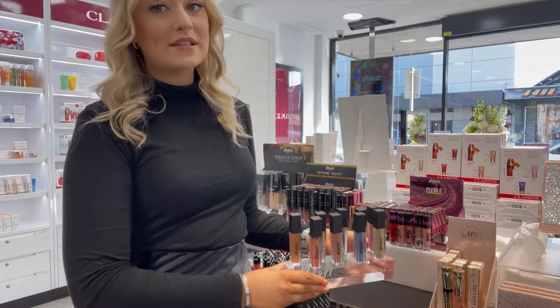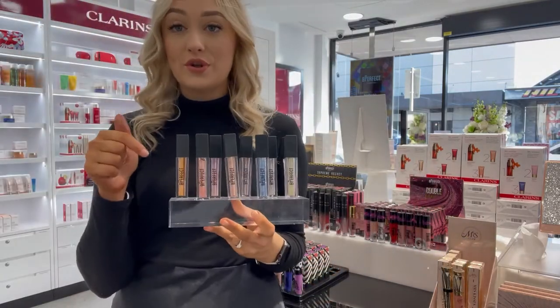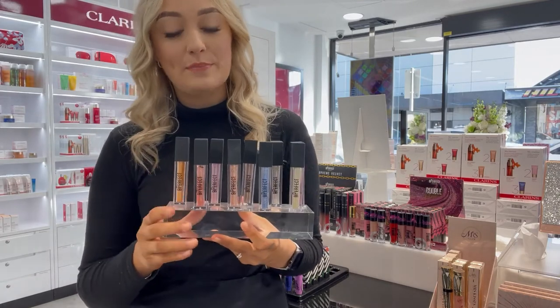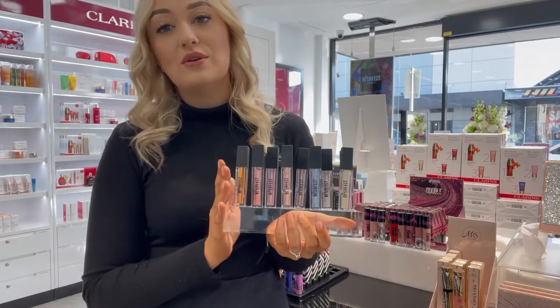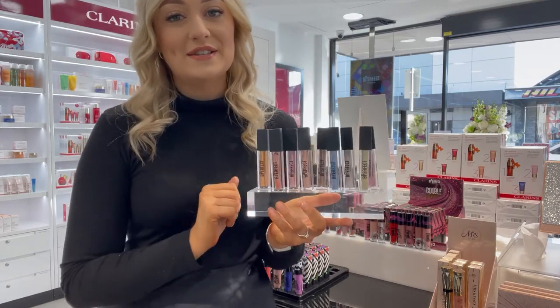Something I'm very excited to have in store are these glitter liquid eyeshadows. I'll also insert a little clip of the swatches for these. They are very on trend but very beautiful as well — something that will take your eyeshadow to the next level. I've been using them and loving them a lot, and I'm super excited to have these in store.